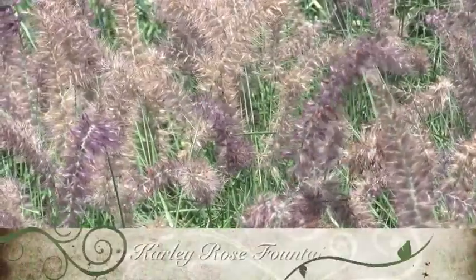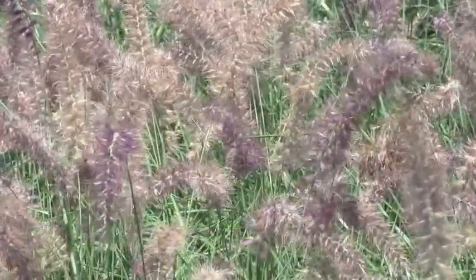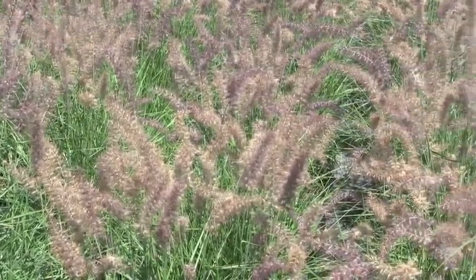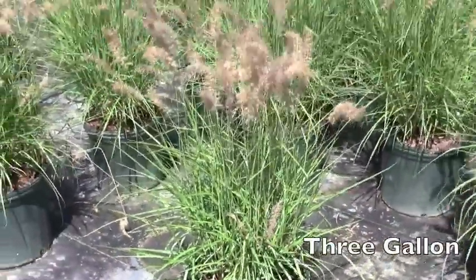Carly Rose Fountain Grass is a superb ornamental grass that provides 5 months of color, texture, motion, and all-season interest in your sun garden. Loved for its extremely heavy rose-pink blooms in beautiful form, it has unbelievably long flowering for an ornamental grass, beginning in early summer and lasting well into fall. It will grow 3 feet tall by 3 feet wide.